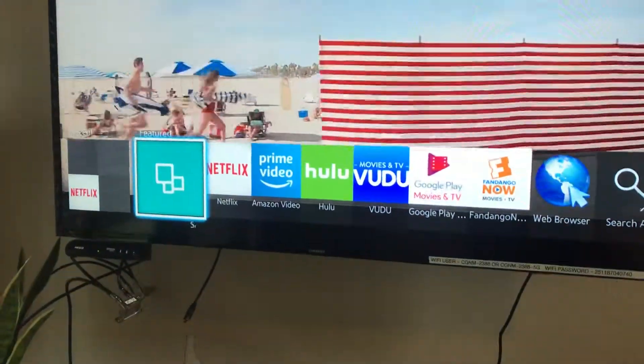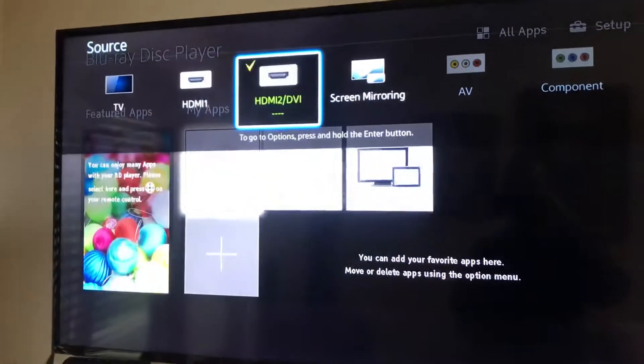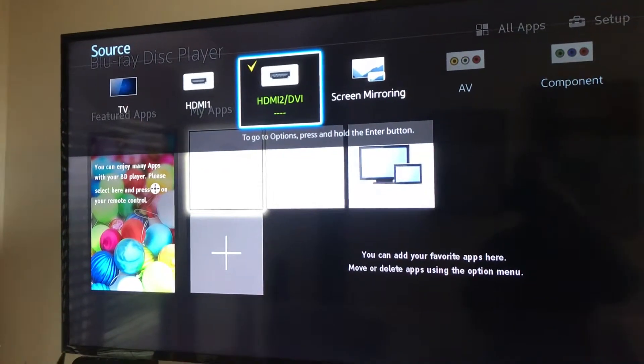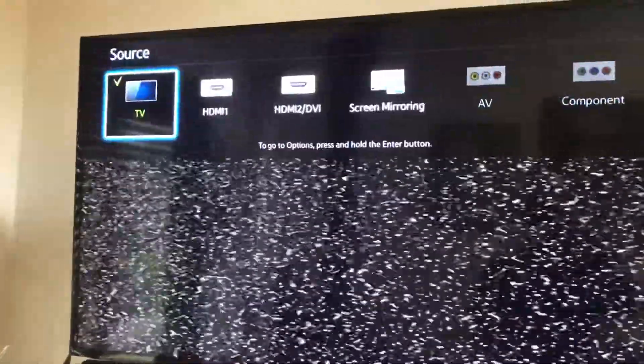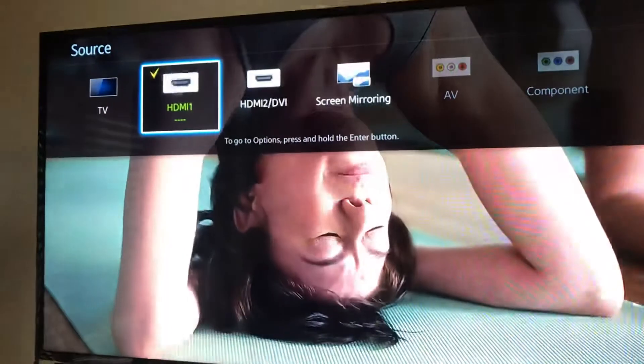Now if you want to transition and switch to the Blu-ray player, you just go to HDMI 2 DVI — that gets you there. And if you want to go back and continue watching cable, it'll automatically put you into TV mode. I'm not sure why it does that, but you go to HDMI 1 and it gets you back to cable.